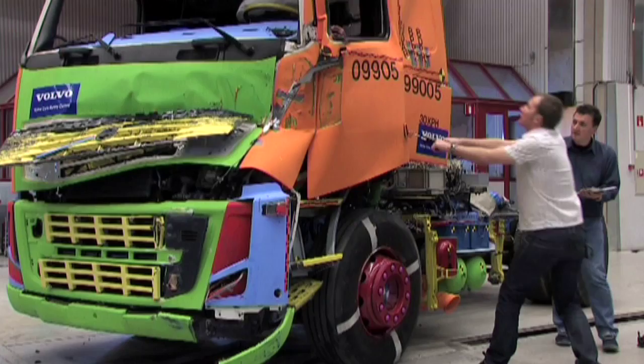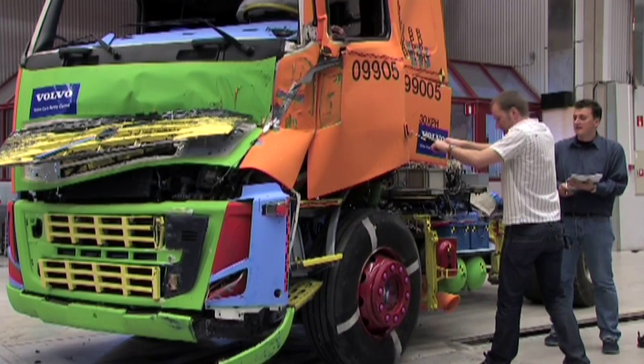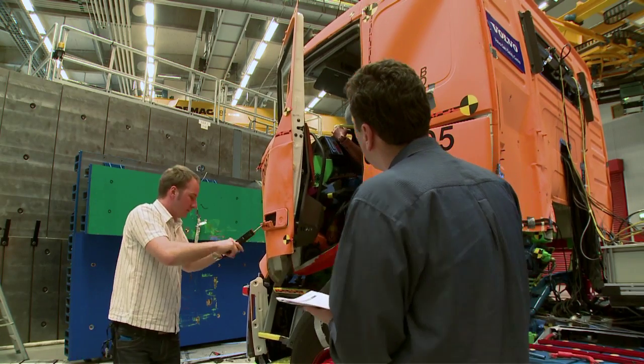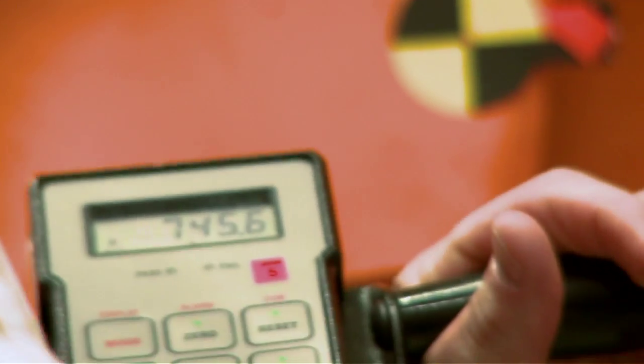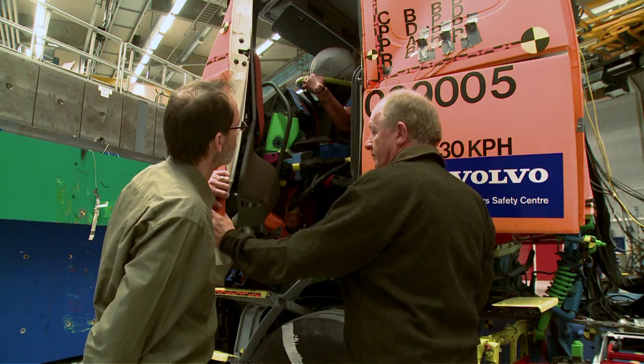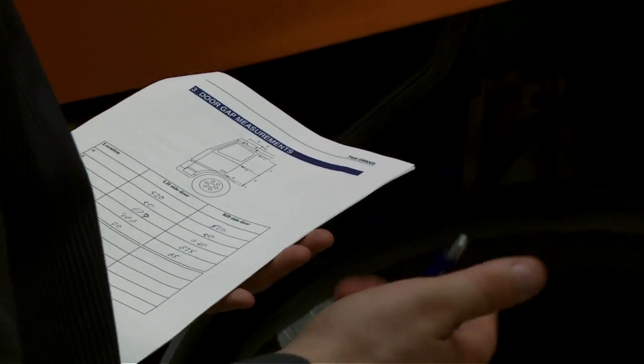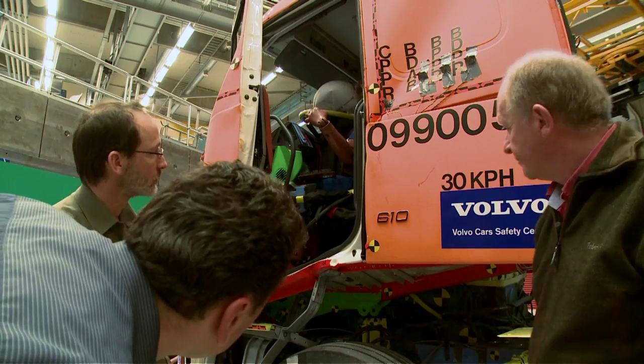The types of crash that are simulated here, in which one truck hits another from behind, account for 20% of the truck-related accidents in Europe. This is known as a result of the knowledge acquired by the accident research team — Volvo Trucks' own accident researchers — over the past 40 years.